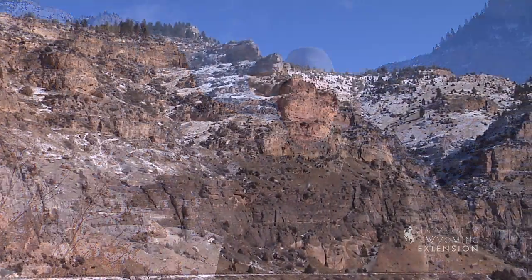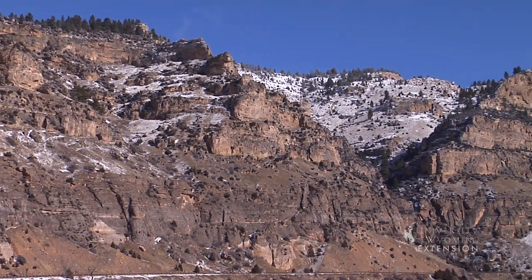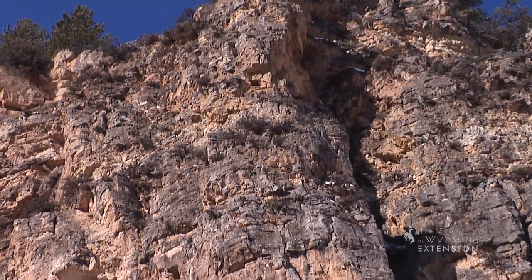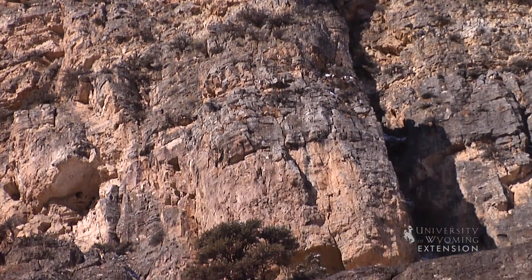The Madison limestone is one of Wyoming's most spectacular geological features, here where you can see it on the surface. However, it's where you can't see it — where the Madison formation is deep underground — where it makes its biggest contribution to Wyoming's economy. Here, where it outcrops on the slopes of our mountain ranges, porous Madison limestone absorbs billions of gallons of fresh water.